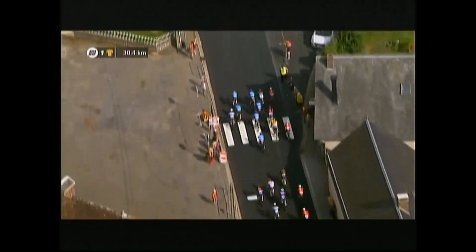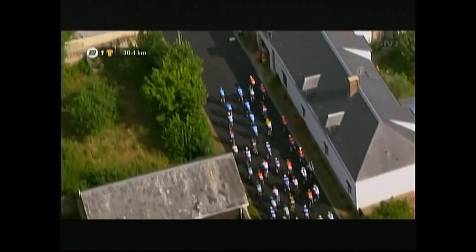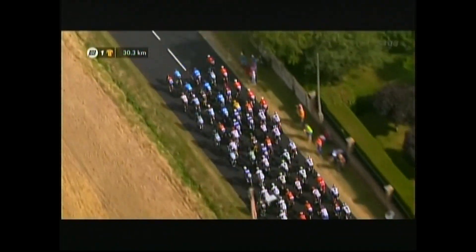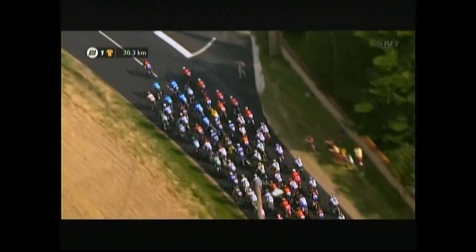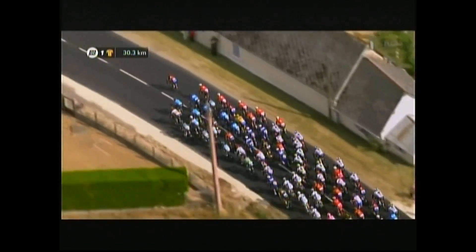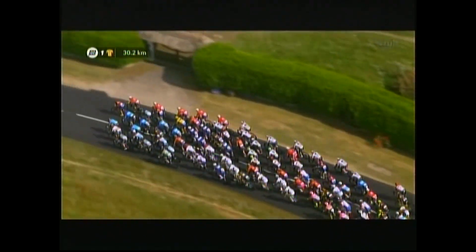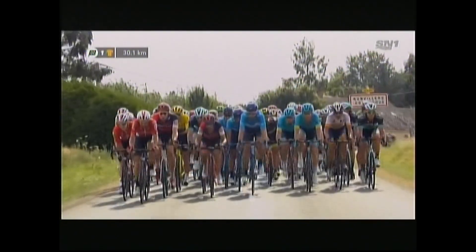Smart little move by Greg Van Avermaet. Burkhart is at the front of the bunch giving the signal — spread across the road, close things down, let's not get a counter attack, block it down, let's get back in that formation, keep everything together nice and calm, until we start really fighting for position. Leading into Chartres, where we look destined to get a bunch sprint.